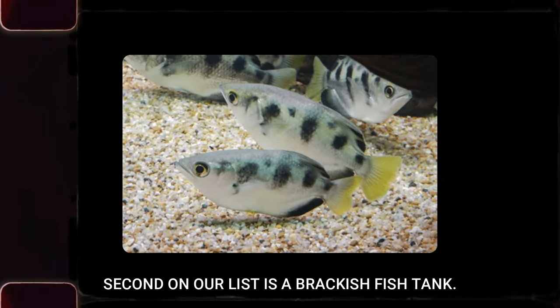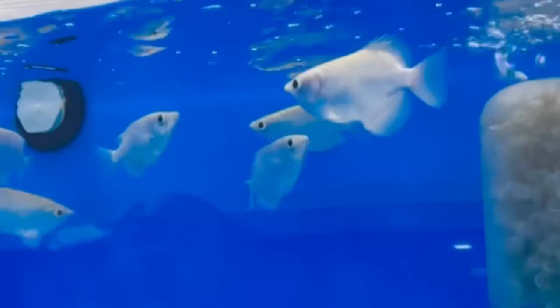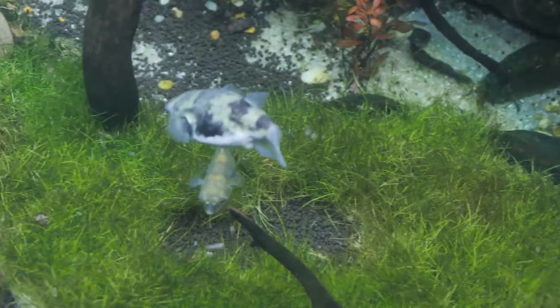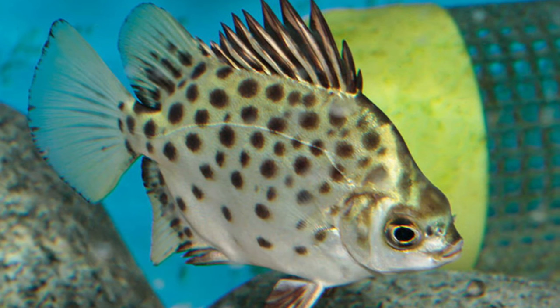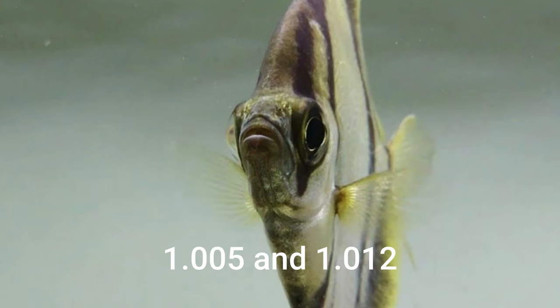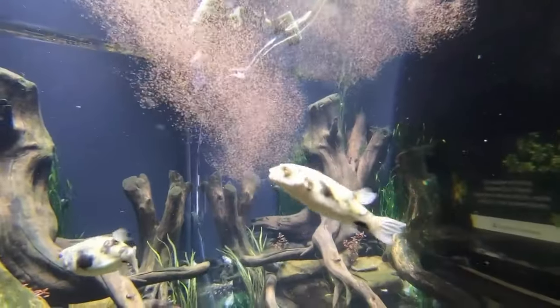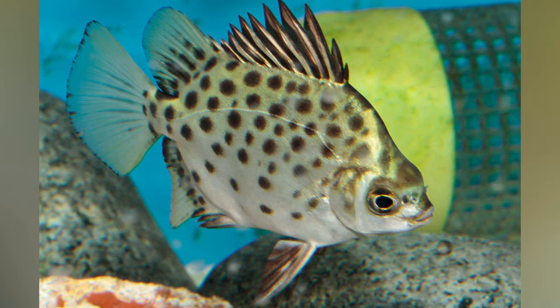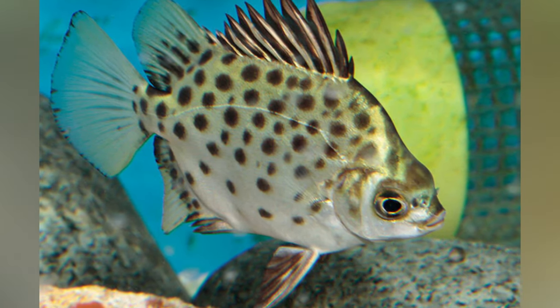Second on our list is a brackish fish tank. Thriving in coastal realms where fresh water mingles with ocean brine, brackish fish offer a diverse selection of mainly tropical breeds that don't mind salinity. This type of fish really needs aquarium water with a specific gravity between about 1.005 and 1.012. To keep them healthy, you'll need to prepare their water with reef salt and monitor the salinity with a refractometer or hydrometer.